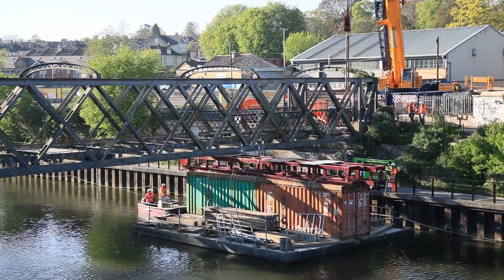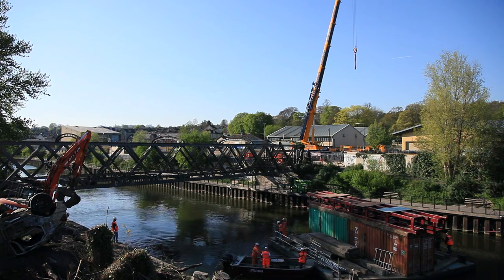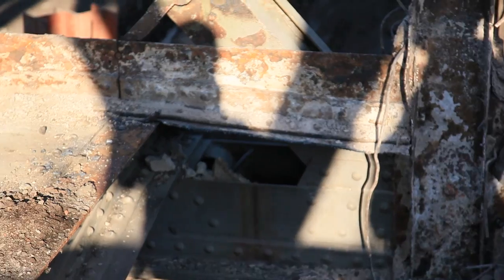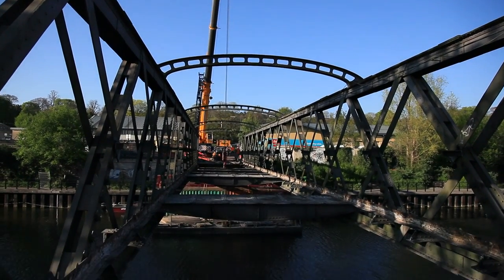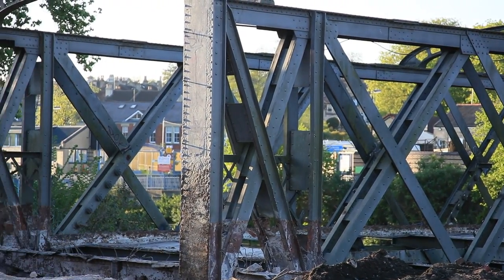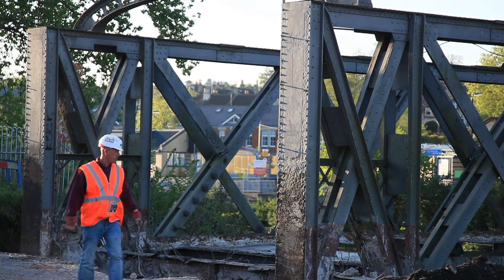We've just got the barge in behind on the river — it's been put under the bridge to prop it, and once that's ready they'll start cutting and lifting out the first section. We started on the 30th of March, stripping the bridge, taking off the concrete deck, tarmac, and curbs. We've also taken off a lot of the steel deck to lighten the bridge as much as possible, and tonight hopefully we'll have the bridge onto the southern bank by the early hours of the morning, then break it up over the next couple of weeks.